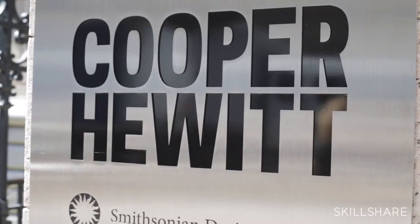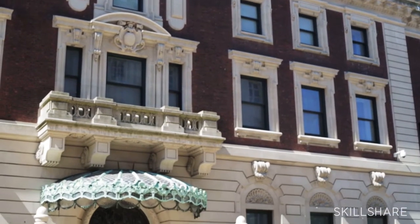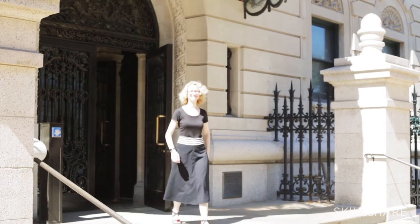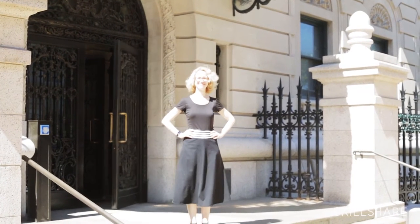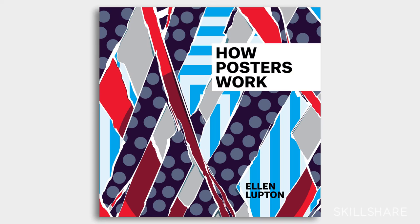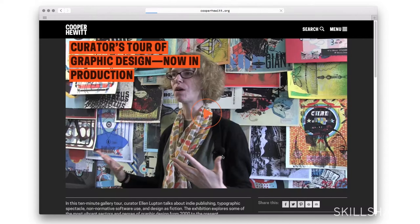I'm Ellen Lupton — a curator, writer, and educator. I'm senior curator of design at Cooper Hewitt Smithsonian Design Museum in New York City, and I'm director of the MFA in graphic design at MICA. I create books, exhibitions, lectures, and courses about graphic design.